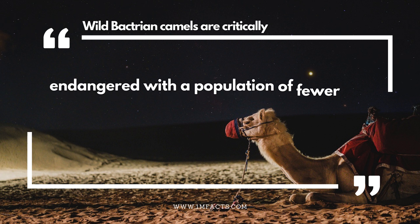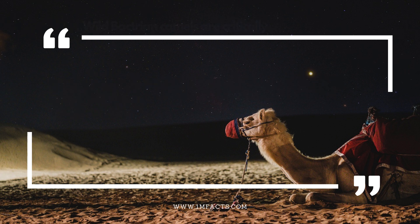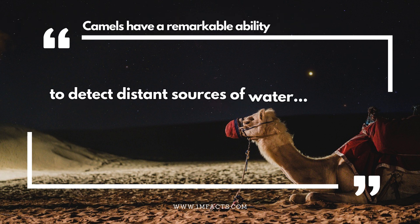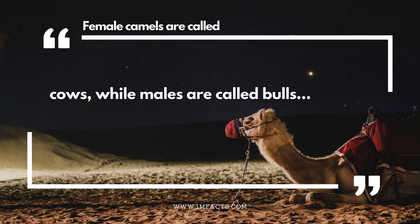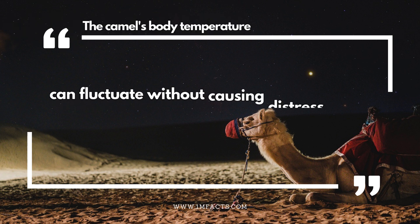Wild Bactrian camels are critically endangered, with a population of fewer than 1,000. Camels have a remarkable ability to detect distant sources of water. Female camels are called cows, while males are called bulls. The camel's body temperature can fluctuate without causing distress.